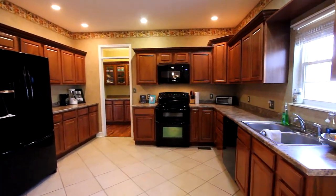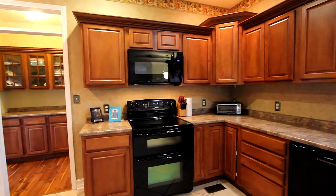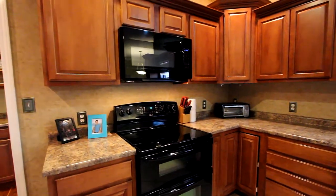This kitchen has every amenity you need for creating delicious feasts. Enjoy plenty of storage within rich wood cabinetry.